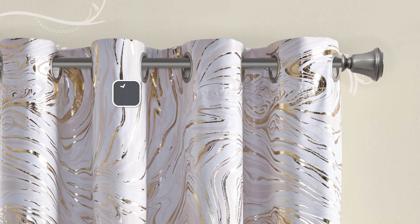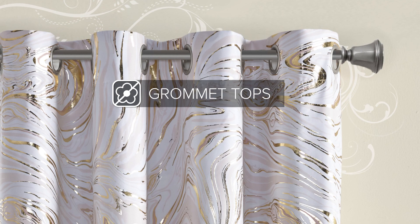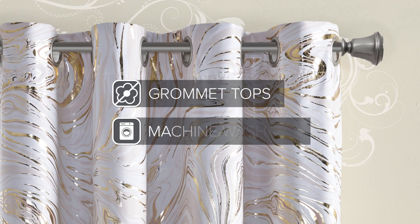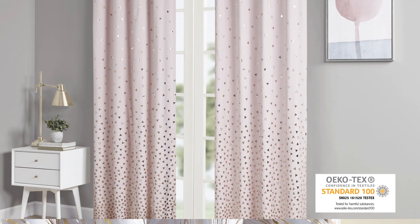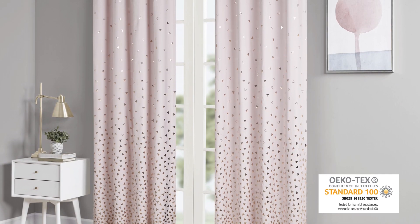Combining functionality and style with grommet tops for easy hanging, all panels are also machine washable for easy care and Oeko-Tex certified, meaning they do not contain any harmful substances or chemicals.